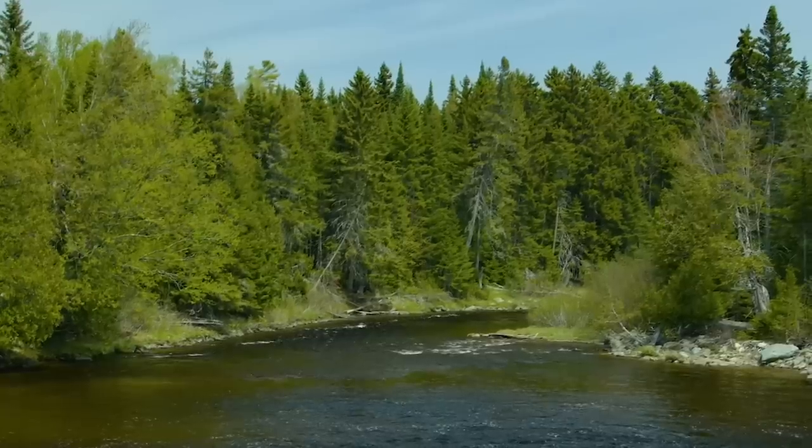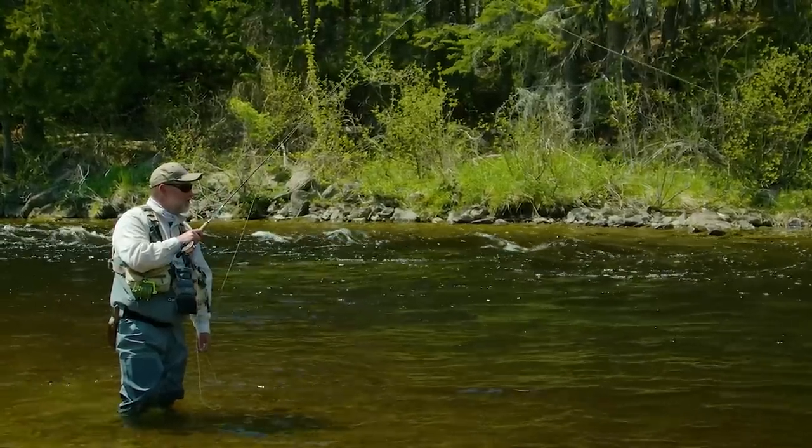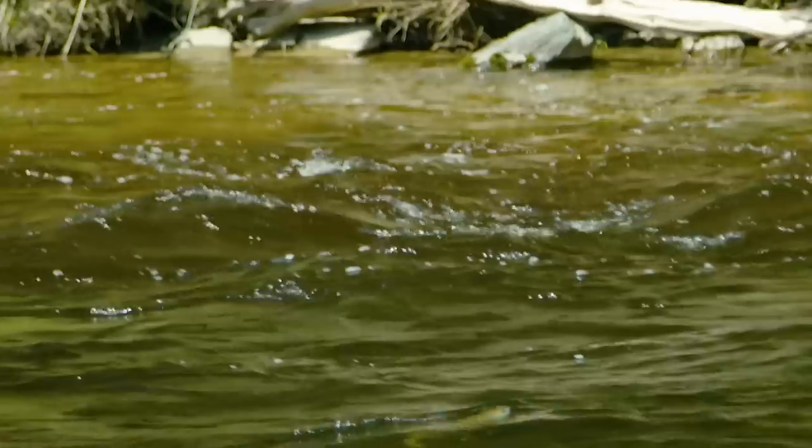As our trip was coming to a close, I couldn't pass up the opportunity to fool around with a dry fly. And I was happy I did. It was a beautiful way to end my trip to Northern Maine and Libby Camps.